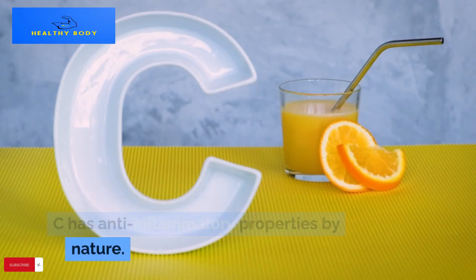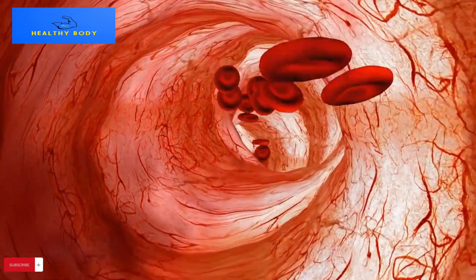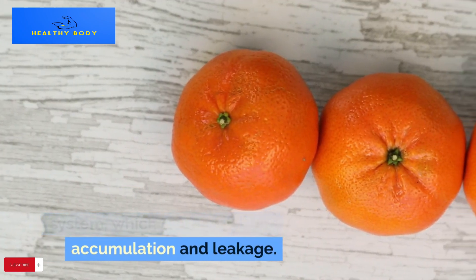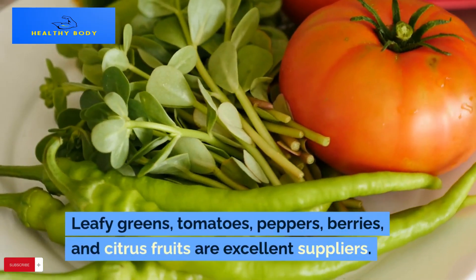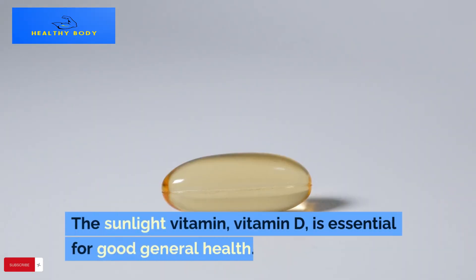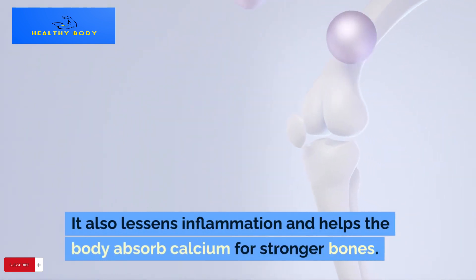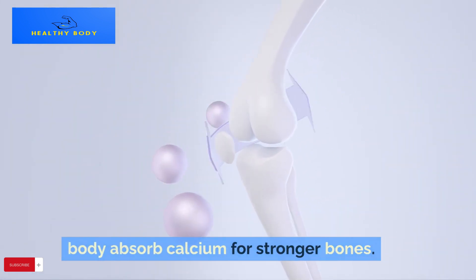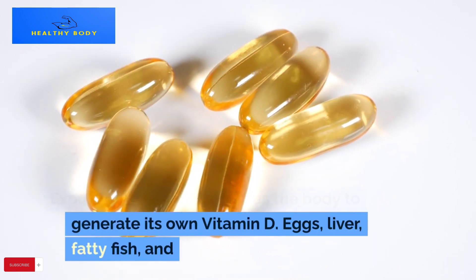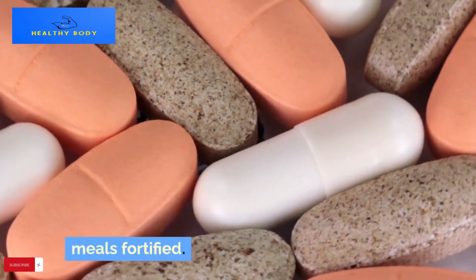In addition to being water-soluble, vitamin C has anti-inflammatory properties by nature. It protects organs, bones, and blood vessels. Vitamin C helps the kidneys and circulatory system, which decreases fluid accumulation and leakage. Leafy greens, tomatoes, peppers, berries, and citrus fruits are excellent suppliers. The sunlight vitamin, vitamin D, is essential for good general health; it also lessens inflammation and helps the body absorb calcium for stronger bones. Exposure to sunlight enables the body to generate its own vitamin D; eggs, liver, fatty fish, and fortified meals are also important sources.